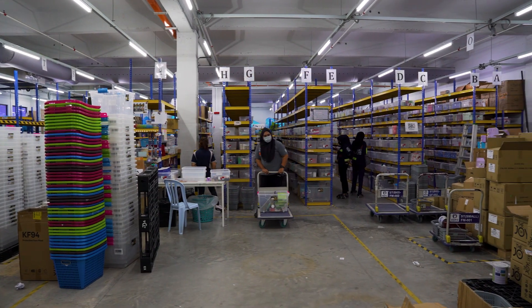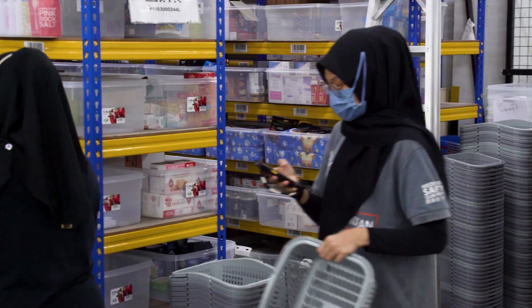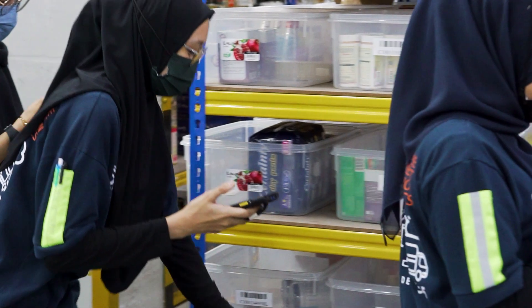Moving on to the B2C area — this is where online orders are being fulfilled. Again, the TC21 device is being used for picking those orders, making sure the right products are being picked and going out to the right people.